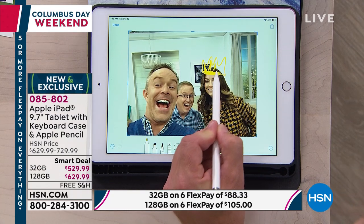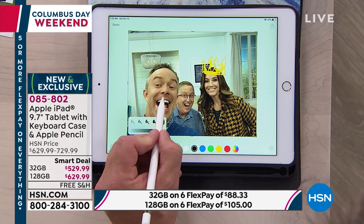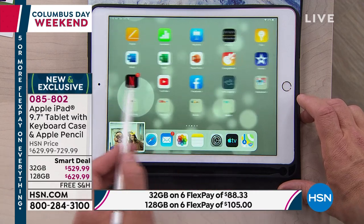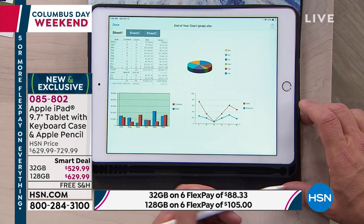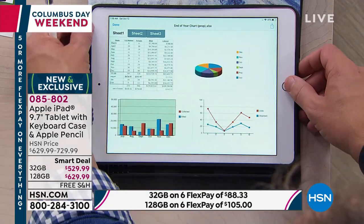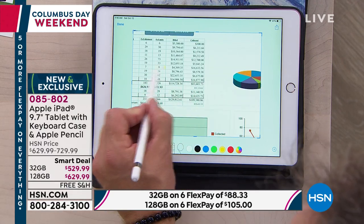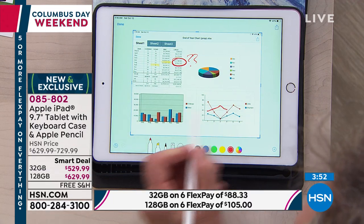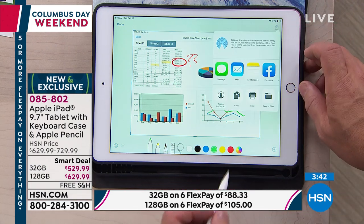Bill demonstrates the Apple Pencil live: he draws a crown and mustache on a photo, adjusts marker thickness, and adds glasses. Then he opens an email with an Excel spreadsheet, zooms in for crystal-clear readability, and takes a screen grab using the home and power buttons simultaneously. Using the built-in markup tools, he highlights rows, changes colors, uses the eraser to correct mistakes, and edits the bar graph — all without printing or scanning.